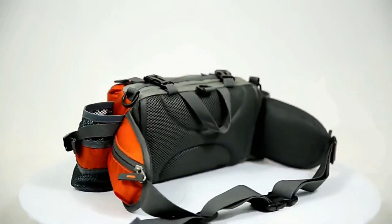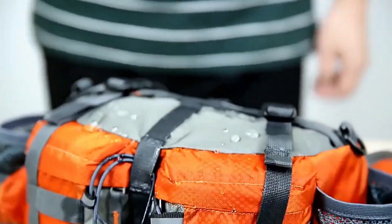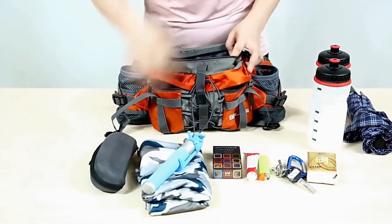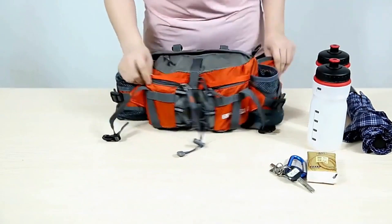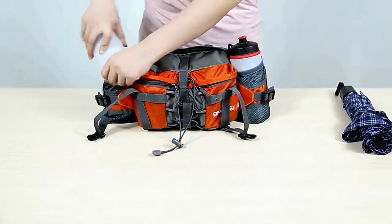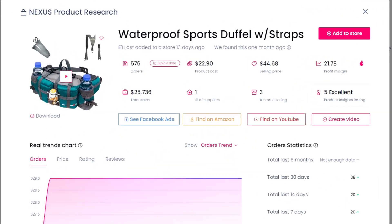Our final product for this video is a great one to sell this summer. It's excellent for hikers, campers, or parents. They didn't show it in the video, but this can be worn several different ways. It's also waterproof and it holds a ton of stuff. The suggested selling price is $44.68, with the product costing $22.90, leaving you with a profit of $21.78.